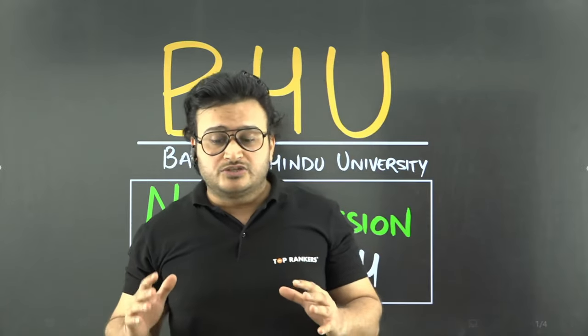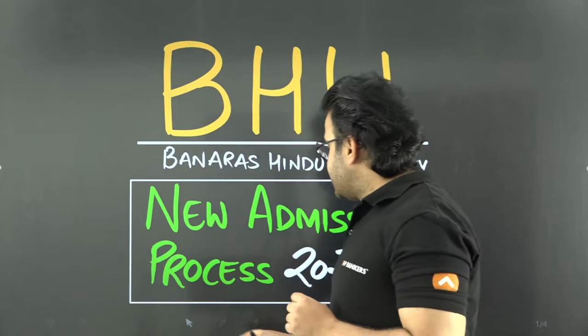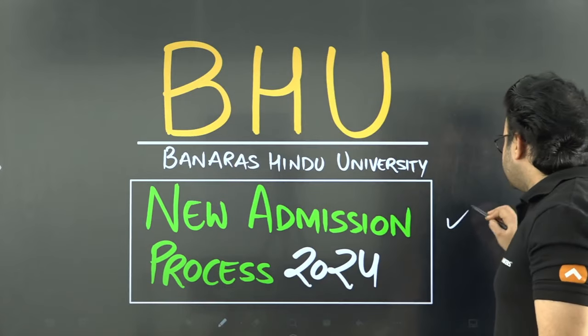There are different UG programs provided by Banaras Hindu University. In this session, I'm going to discuss the new admission process of the University of Delhi in 2024.